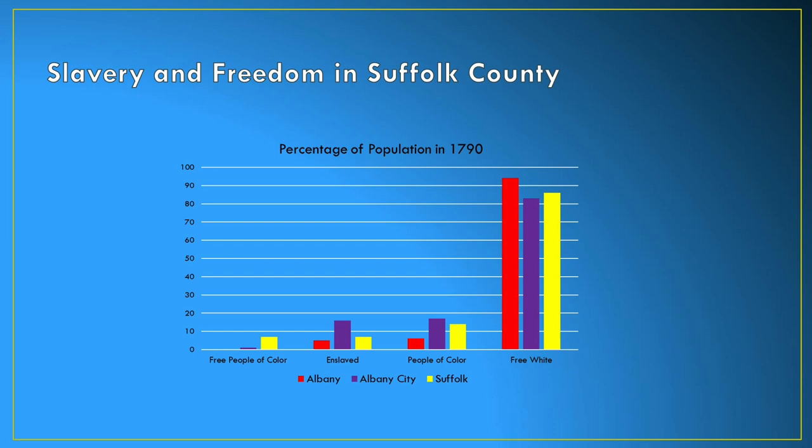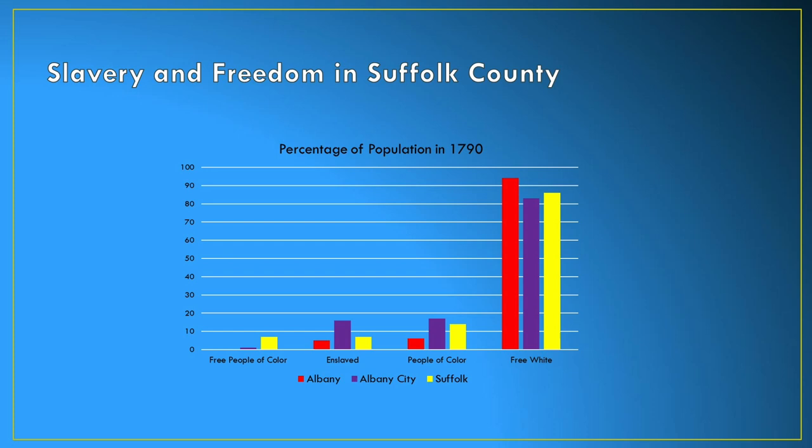Another way of looking at this is in terms of percentages. This slide shows the percentages of free people of color, enslaved people, total people of color, and free white people living in Suffolk County. One thing to point out is there were very few people of color in Albany County in 1790. But in Suffolk County, about 50 percent of the African-American population was enslaved, versus Albany County where it was closer to 75 to 80 percent.